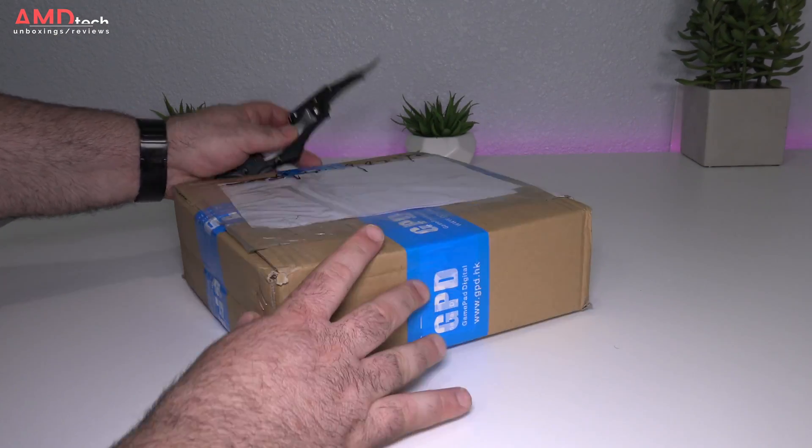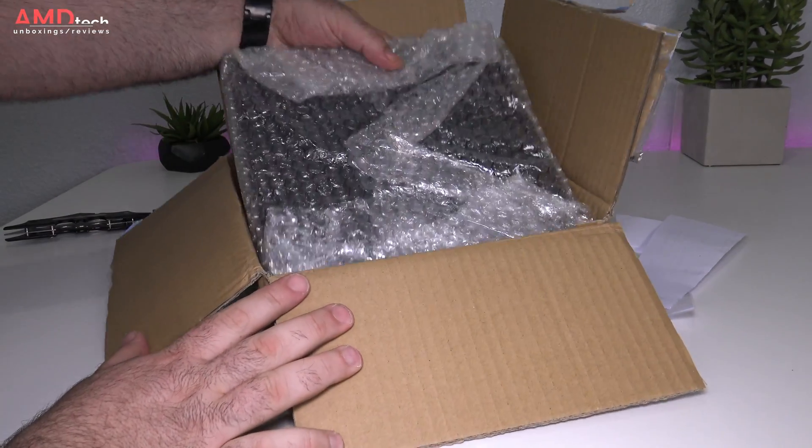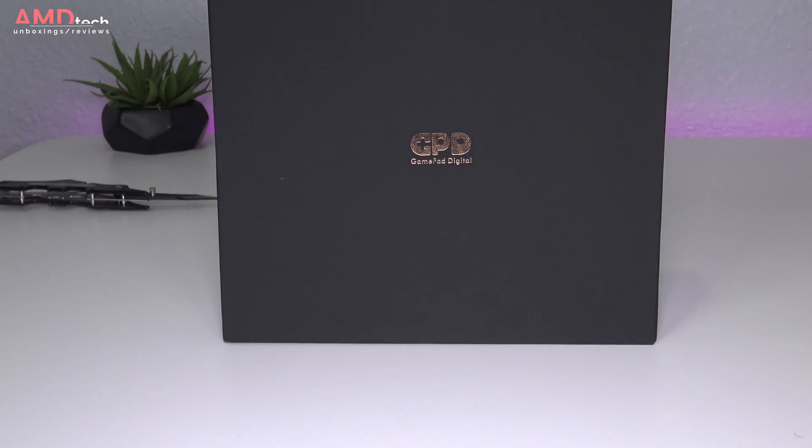I ordered my unit from the GPD AliExpress store and they got it to me in a matter of days, which I was really impressed with. Packaging was pretty decent — it comes in bubble wrap and the packaging itself was pretty high-end. I was kind of impressed by just how well it was packaged.